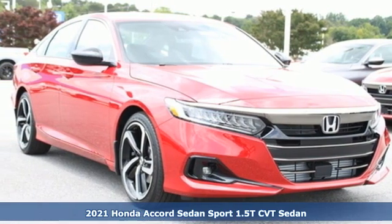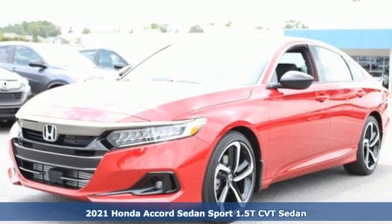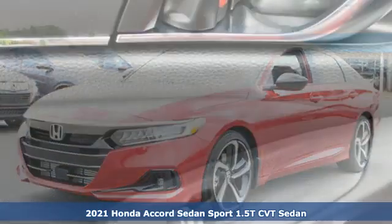Here's a new 2021 Honda Accord sedan. Year after year, the Accord is showered with awards and praise. Take a look and it's easy to see why. Drive it and you'll know why.